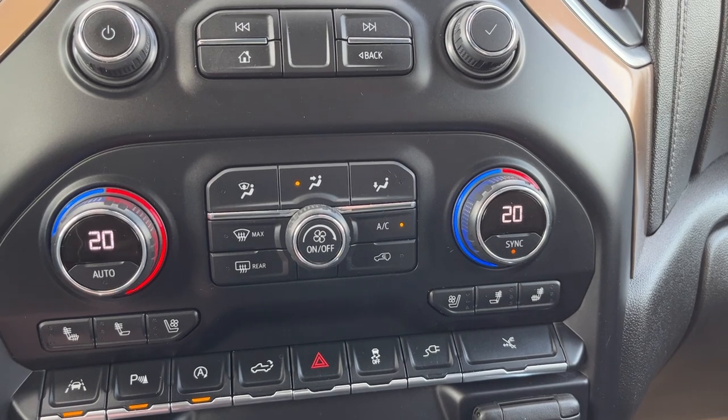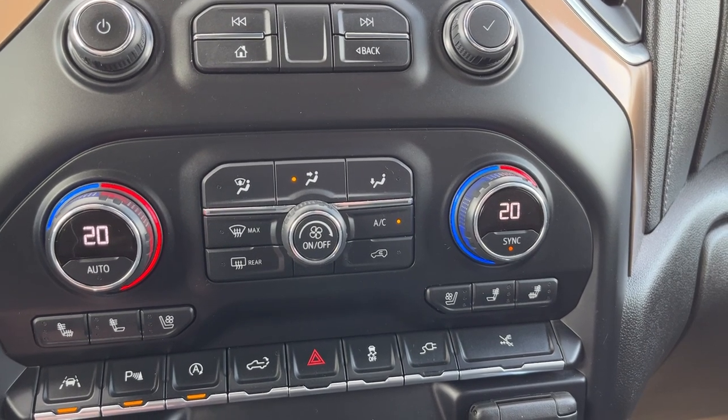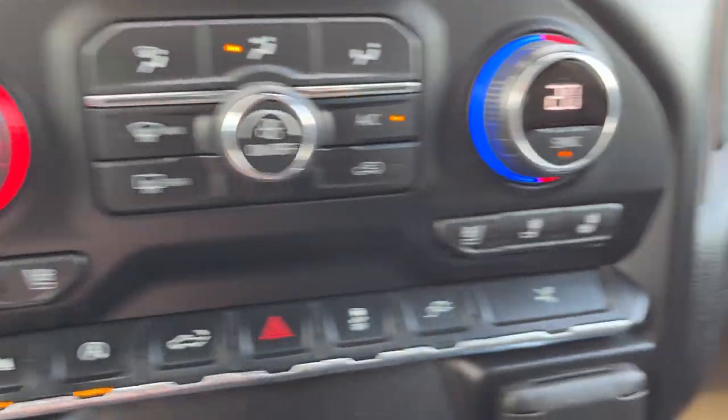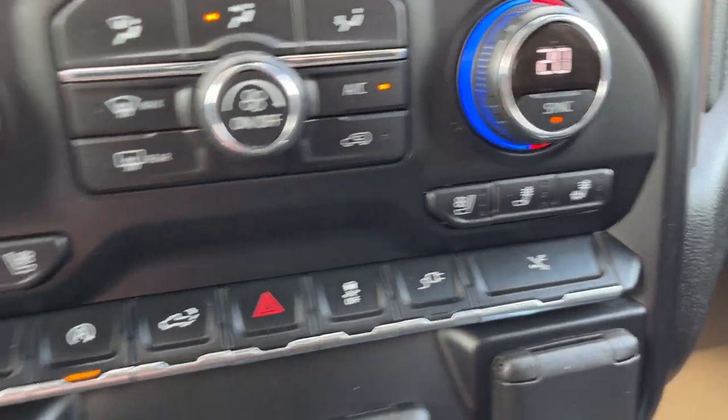Below that we have all of the controls for our dual zone climate if we don't want to use the screen, front and rear defrost with AC, heated and cooled driver seat, and heated and cooled passenger seat on either side.